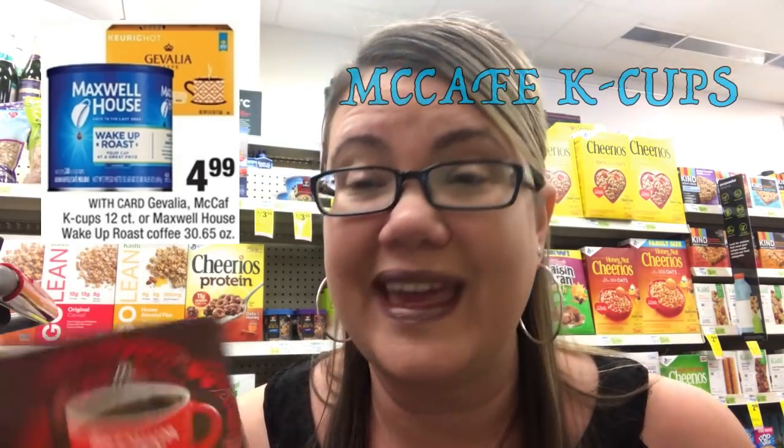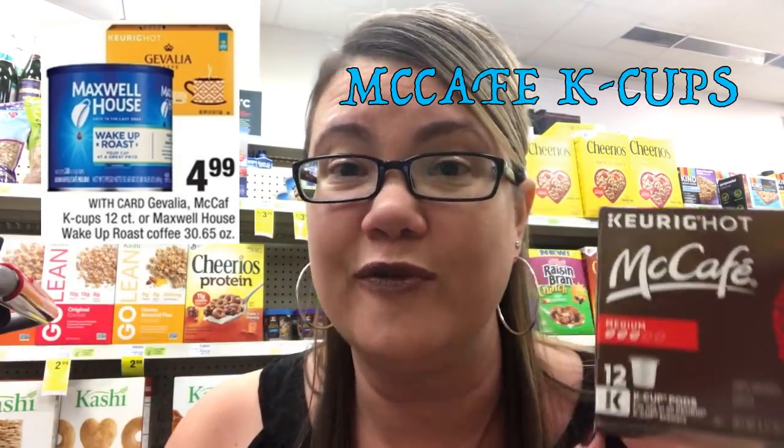This week, the McCafe K-Cups — the 12-pack — are on sale for just $4.99, which is a really good price. In our 1/21 Smart Source, we have a $1 off coupon on the McCafe K-Cups, making these just $3.99, which is a really good deal this week.